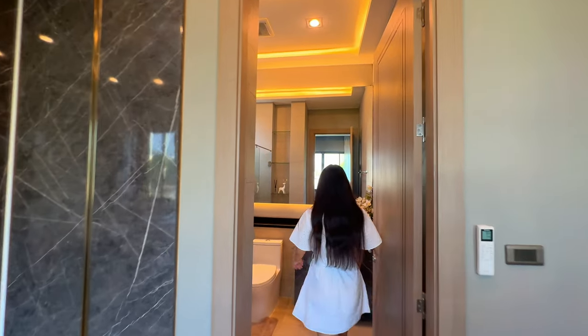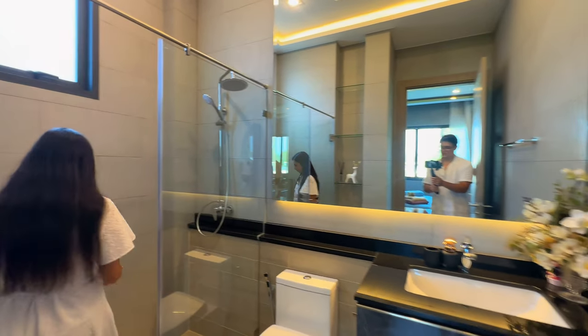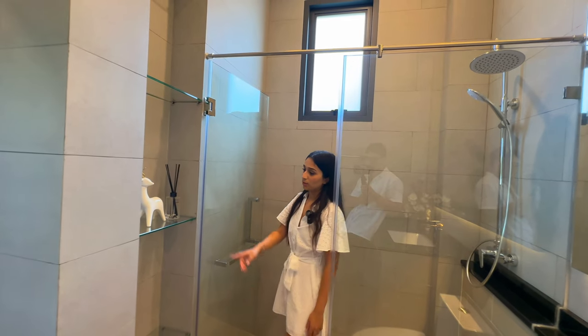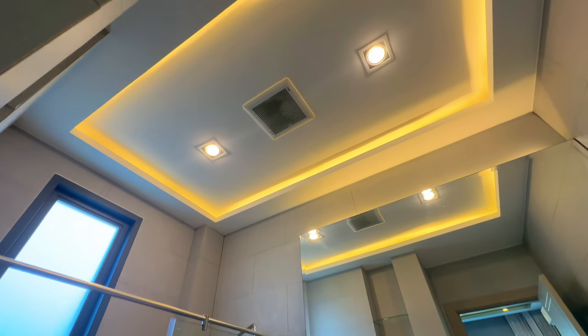Through here we've got the second ensuite, again with granite style and a walk-in shower. There's some shelf space for decoration or products, and a nicely recessed ceiling in here as well — a very nice touch.